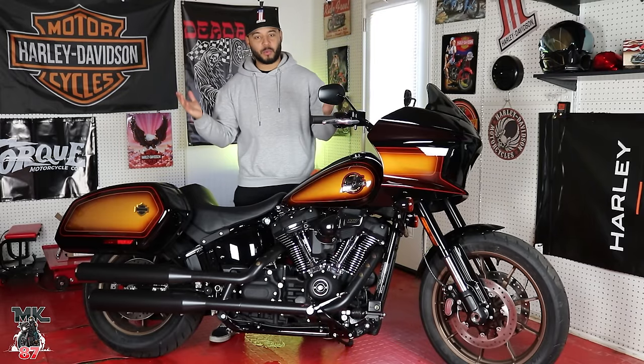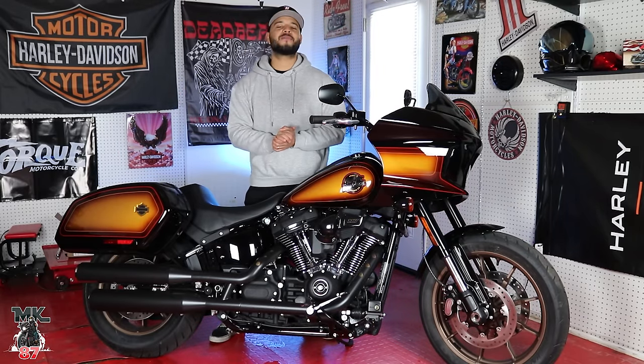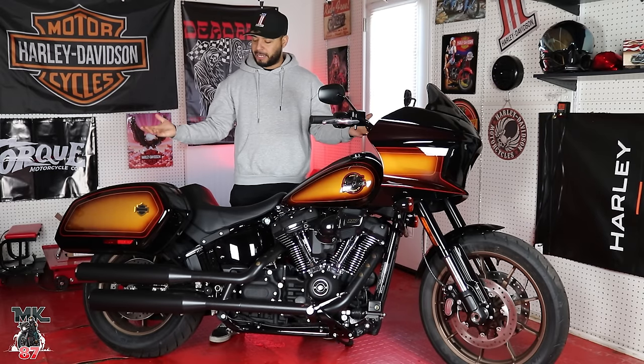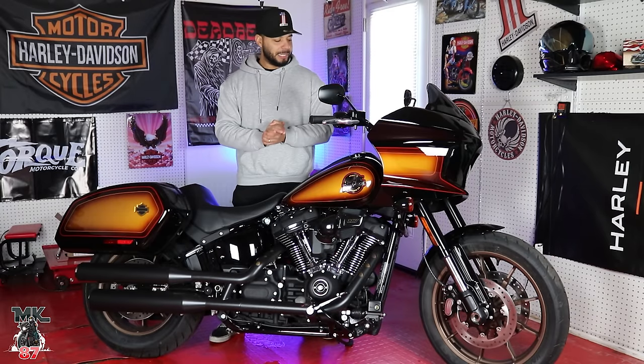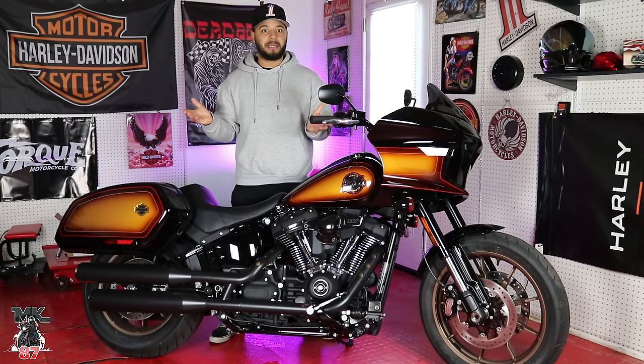Welcome back to the video. Today we're going to be doing a ride review on my brand new 2024 Harley Davidson Lowrider ST in that Tobacco Fade paint job. Absolutely beautiful. I don't even know where we should start, but I think obviously the paint is the most important thing on this bike right now.